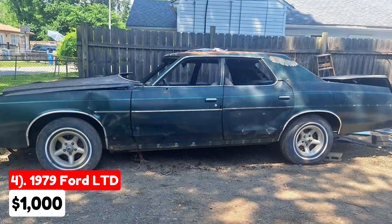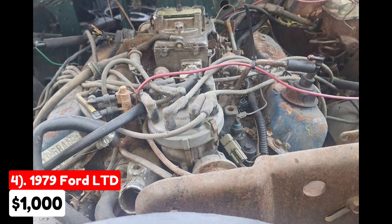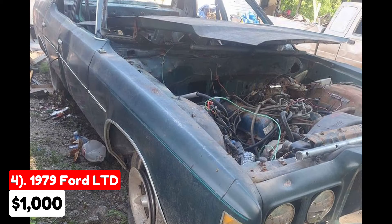This 1979 Ford LTD, listed for $1,000, has 123,456 miles on it and features an automatic transmission. The exterior is green, but the interior has been stripped out. Equipped with a 351 Windsor engine and a good automatic transmission, it runs and drives well. Initially intended to be converted into a derby car, the project was abandoned, leaving the doors still functional and the body intact with all four matching pacer rims.